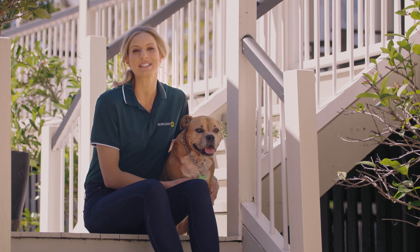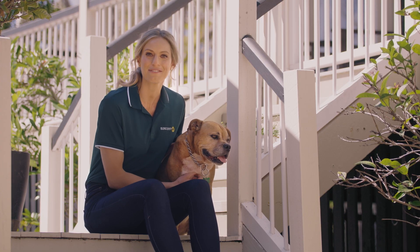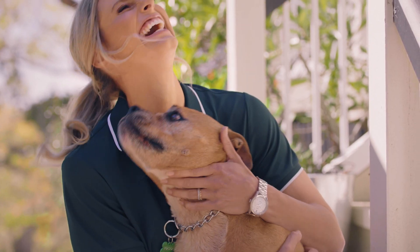When netball season ends, storm season begins and Charlie and I have teamed up with Suncorp to help you prepare.